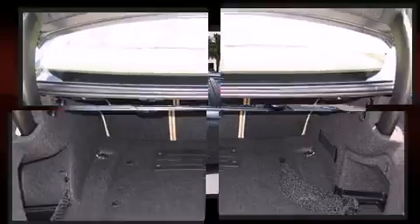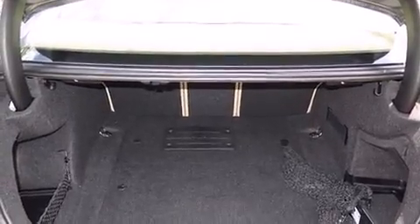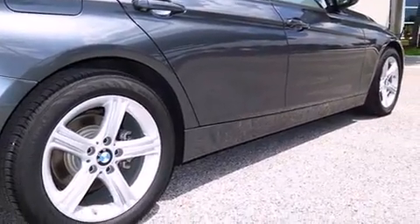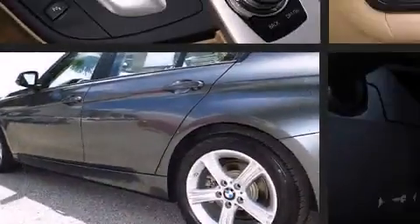Those features include leather upholstery, a power seat, an outside temperature display, turn signal indicator mirrors, and remote keyless entry.